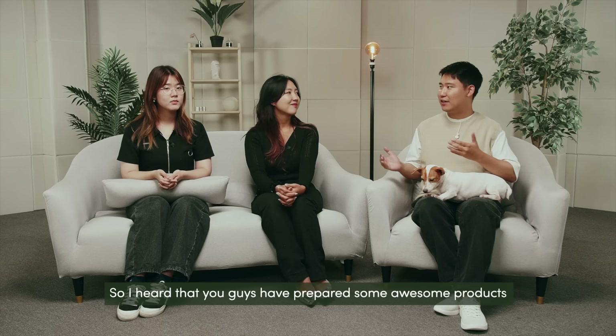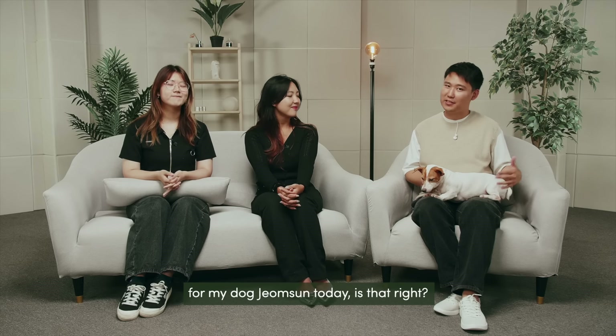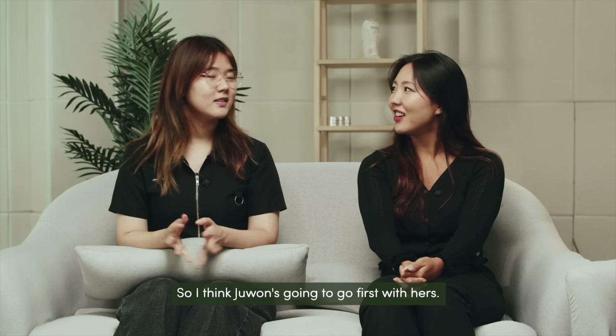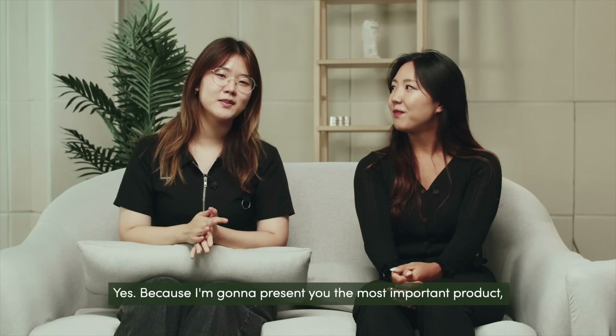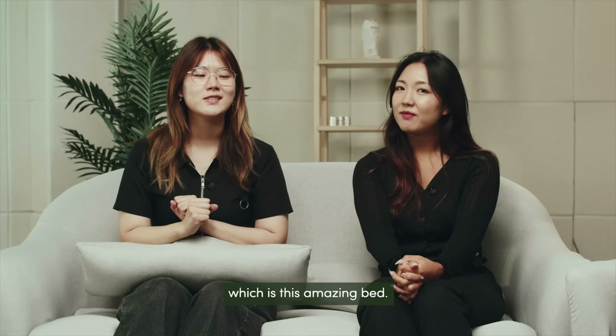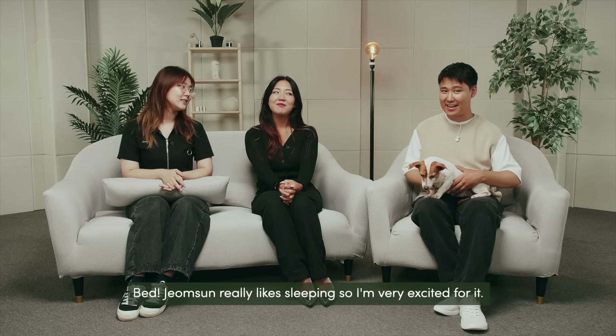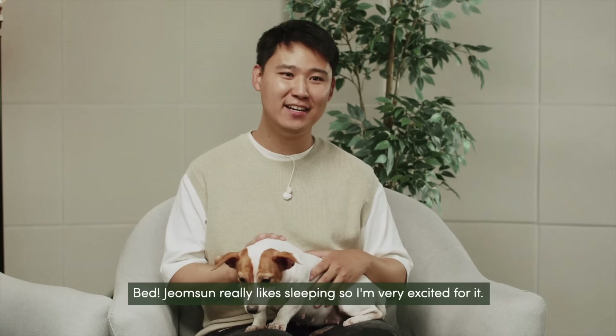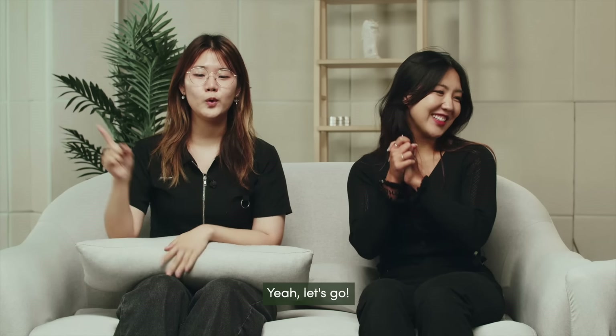I heard that you guys have prepared some awesome products for my dog Jumsoon today, is that right? That's right, so Jo Won's going to go first. Yes, because I'm going to present to you the most important product which is this amazing bed. Jumsoon really likes sleeping so I'm very excited for it. Shall we take a look? Let's go!